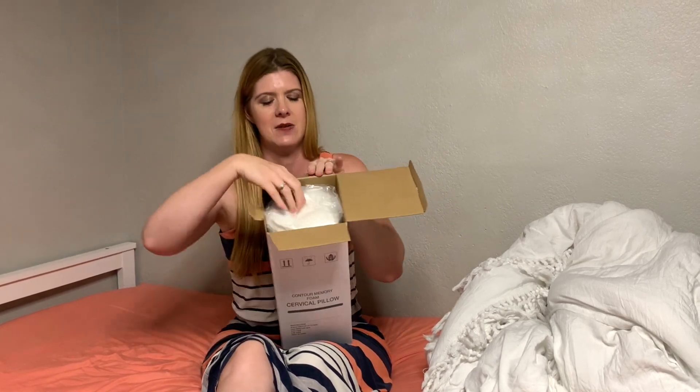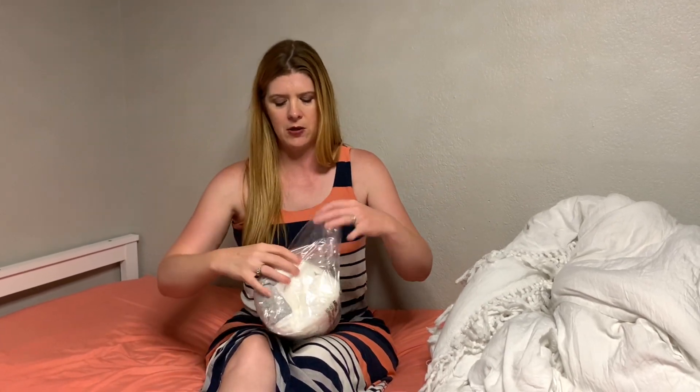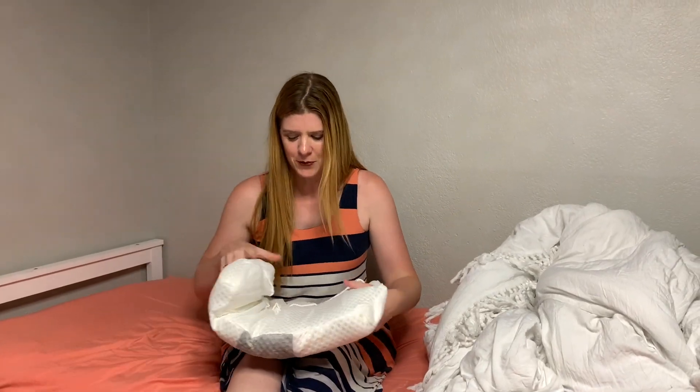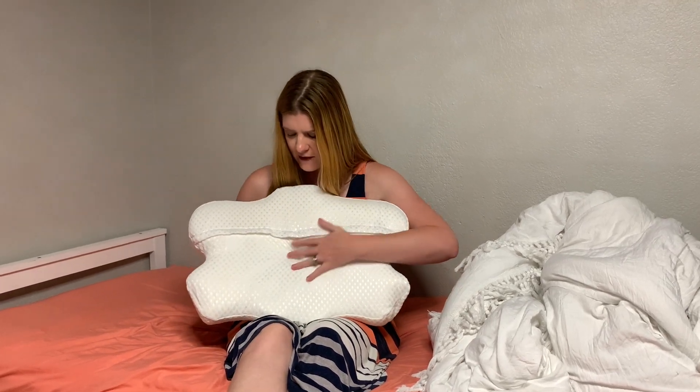It comes all compressed and rolled up, so I'm going to go ahead and get it out of the package and show what it looks like. It is so compressed when you get it, but as soon as you open it up it just fluffs right out.